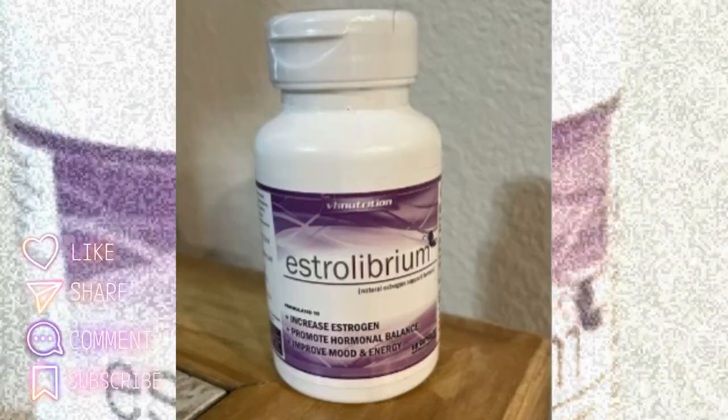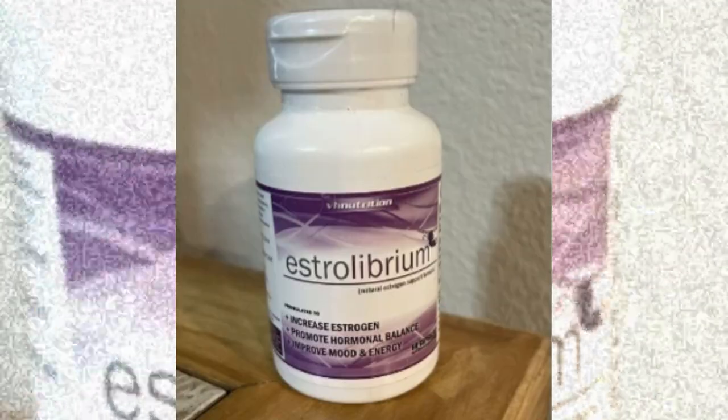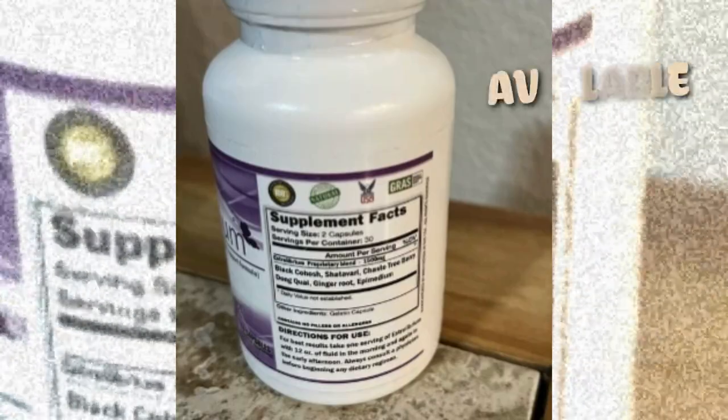That's where VH Nutrition Estrolibrium comes in. It's formulated with natural ingredients like black cohosh, shatavari, and chaste tree berry vitex to support your body's hormone health.